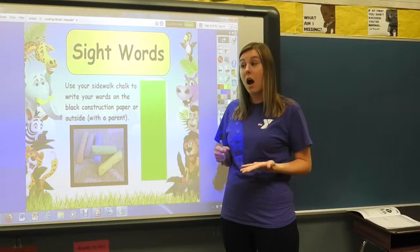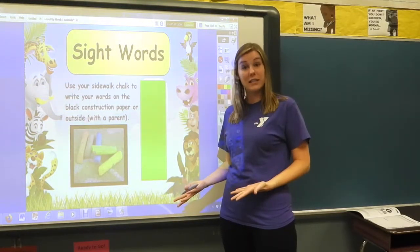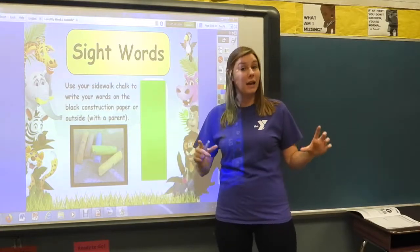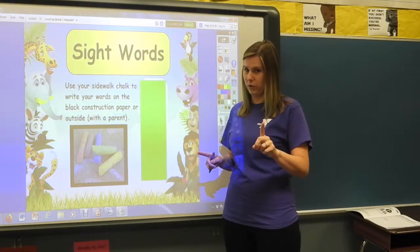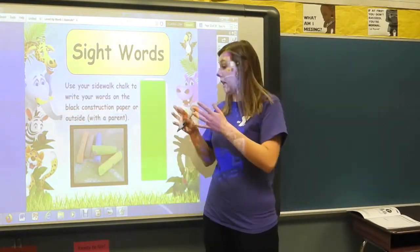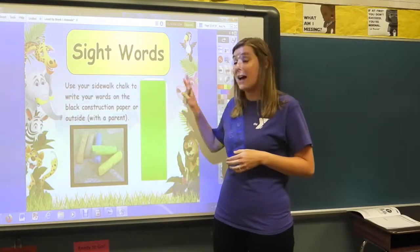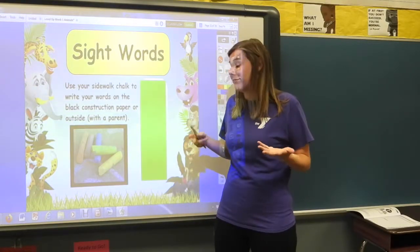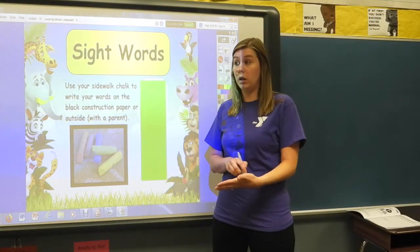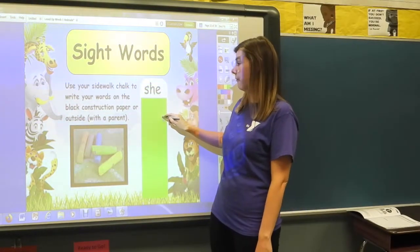If you have an adult at home, you can ask them: can I go outside and write with sidewalk chalk on the sidewalk or in the driveway? If your parent is busy and they can't come with you outside, then you have black construction paper, which is equally as cool to write your sight words with. Get that chalk and paper out of your box.